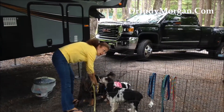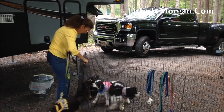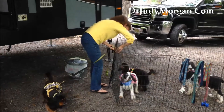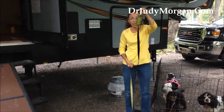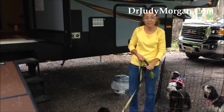Notice we have enough leashes on the X-pen for all the dogs. We always lock our X-pen to make sure there's no escapees. Our leashes have poop bags so that when we walk through the campground, we can always pick up after our pets. Make sure you clean up after your pets — it's not fair not to.